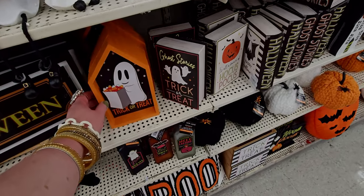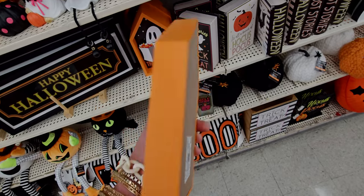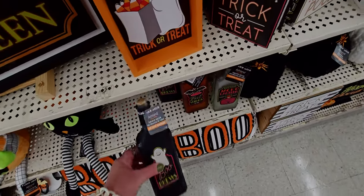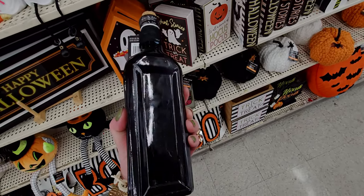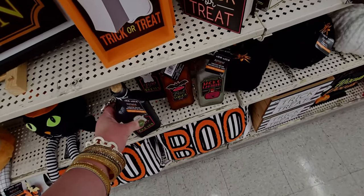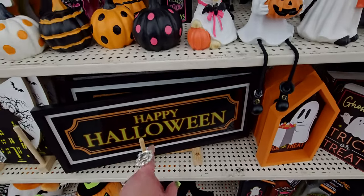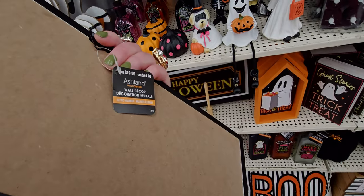The trick-or-treat little sign here is $12.99. The big bottle of 'Boo Bruise' is $9.99 — it's like matte finish on one side and glossy on the other. They have different ones: bat wings, jack-o'-lantern. I like this glossy 'Happy Halloween' sign, $19.99.